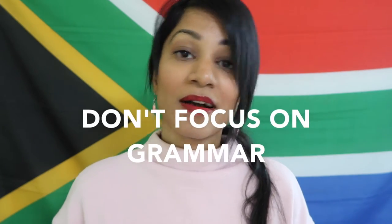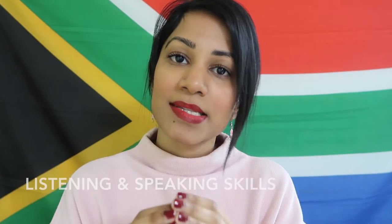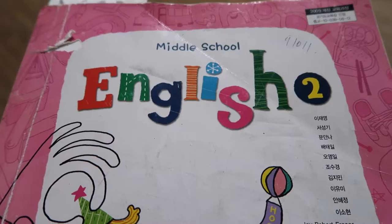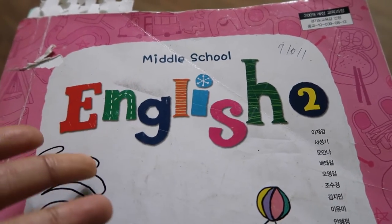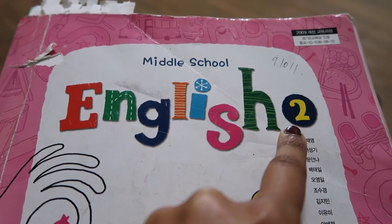Don't worry about focusing on grammar. A few people have asked me about this and they seem kind of worried — like, how on earth am I going to teach them English grammar? Take a deep breath. You do not have to focus on grammar. There are different sections in the textbook but you will focus on listening and speaking. Let me cut right now to the textbook — I have my middle school English textbook here; this is my second grader's textbook, which is grade eight.